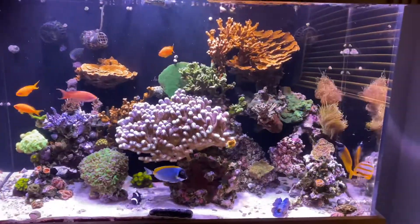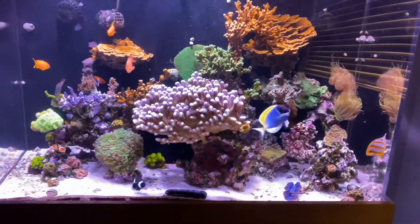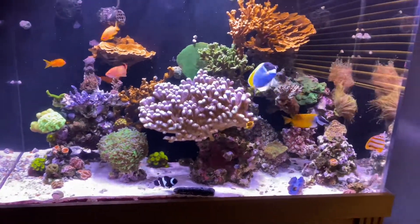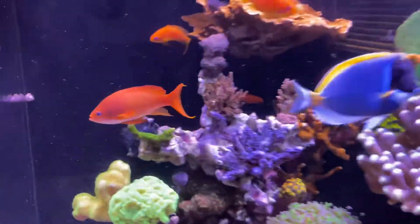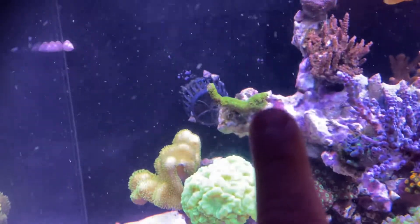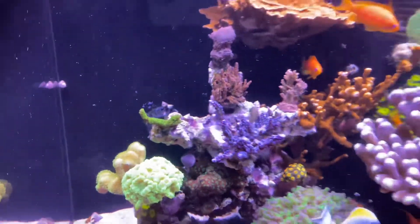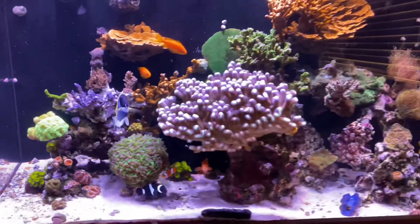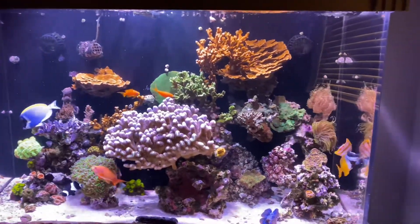Alright, office tank looking awesome, nice — corals are open, happy, fish are doing great. Things are going awesome in this tank. You can see that guy, look at his branch getting thicker, it's extending — happy, healthier. Office tank is looking awesome, torches are very happy.